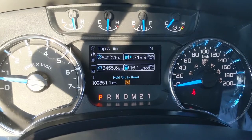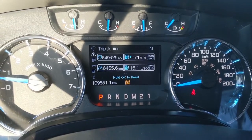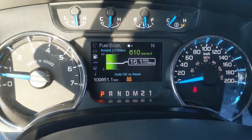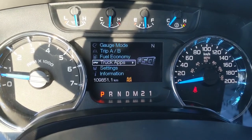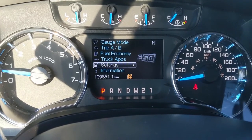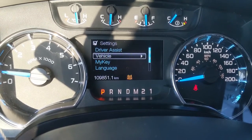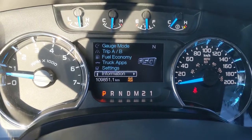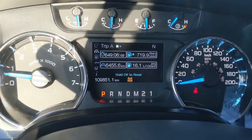You also have your trip A and B, covering distance driven, time taken, fuel consumed, and fuel economy. There's a truck app for your off-road and trailer settings, along with settings for various features around your vehicle, and information such as warnings and other such things.